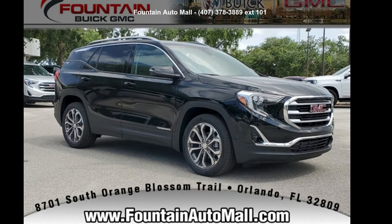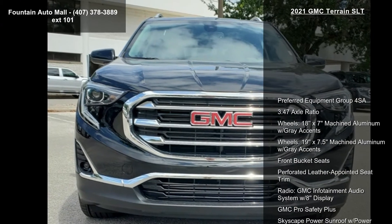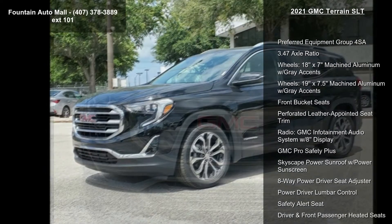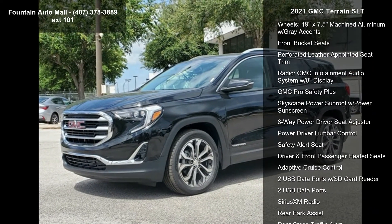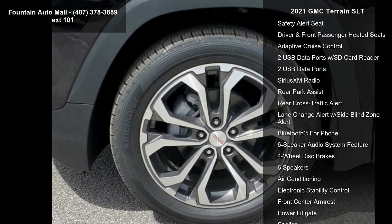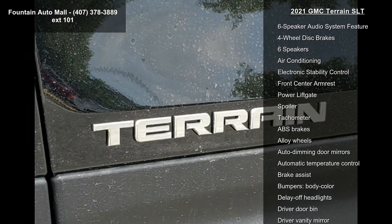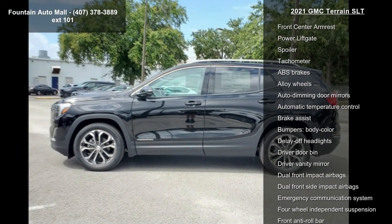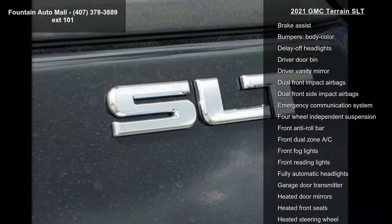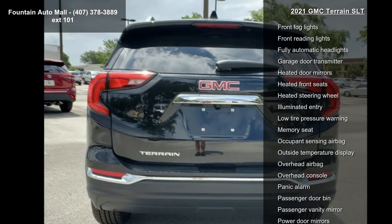Check out this 2021 GMC Terrain SLT. If you are looking for a first-rate auto, this one could be yours. Today, some of the top features included with this vehicle are the preferred equipment group, 3.47 axle ratio, 18x7 machined aluminum with gray accents wheels, 19x7.5 machined aluminum with gray accents, and front bucket seats with perforated leather.